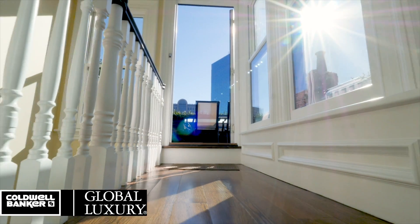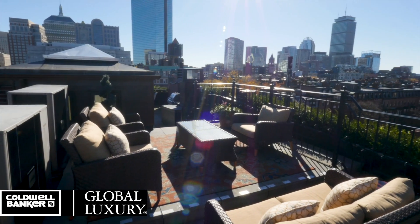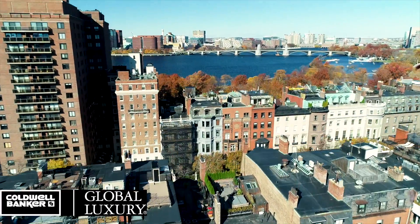If you need some fresh air, multiple outdoor spaces lead to an oversized roof deck offering 360-degree views of Boston.